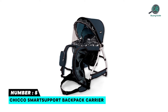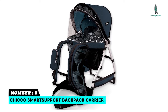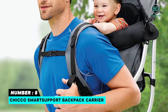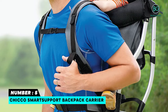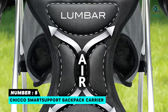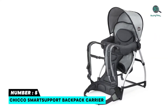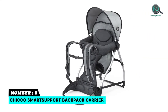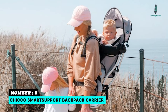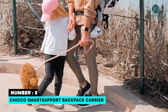Number five: Chicco Smart Support Backpack Carrier. Features padded height-adjustable seat with five-point harness, lightweight aluminum frame, padded vented lumbar support, and adjustable padded shoulder and waist straps. Built-in kickstand provides comfort and safety for both you and your baby. Energy-absorbing lumbar padding helps reduce the strain on your back. Self-standing for easy loading and unloading. Frame design allows airflow to keep you cool and dry. Folds flat for storage. 100% polyester fabric.